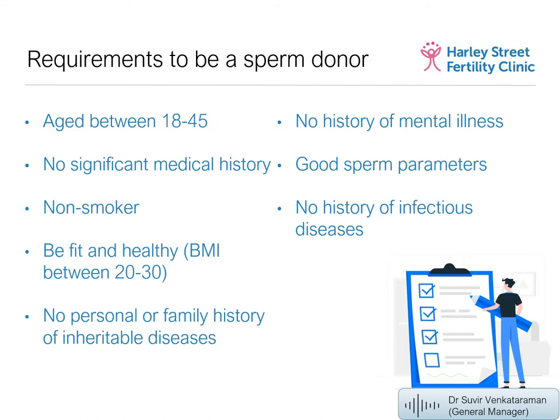What are the requirements to be a sperm donor? Donors should be aged 18–45, with no significant medical history — meaning no major inheritable or transmissible diseases and no major trauma. They should be non-smokers, fit and healthy, with a BMI ideally between 20 and 30. We check carbon monoxide readings to confirm non-smoking. There should be no personal or family history of inheritable diseases, no history of mental illness, good sperm parameters, and no history of infectious diseases.